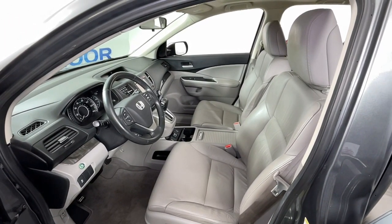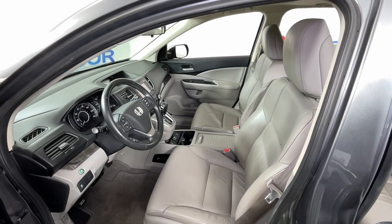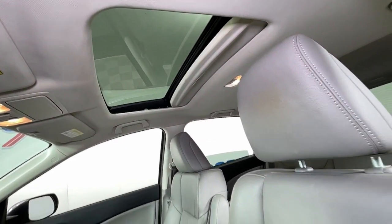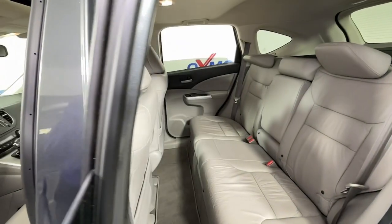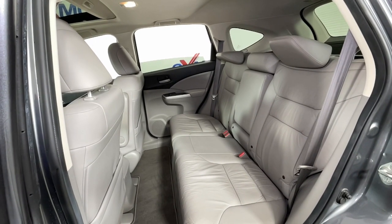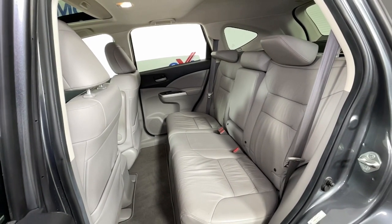These are just some of the great options this vehicle comes with: sun/moonroof, navigation system, all-wheel drive, keyless entry, backup camera, heated mirrors, fog lamps, Bluetooth connection, aluminum wheels, and heated front seats.